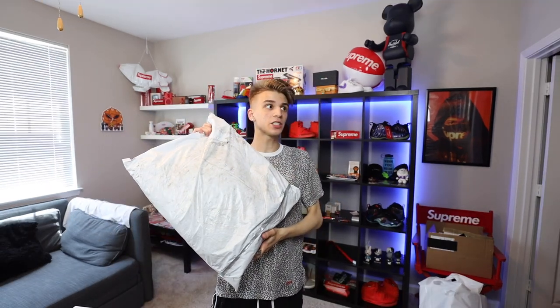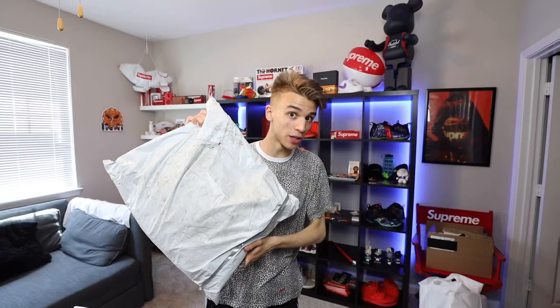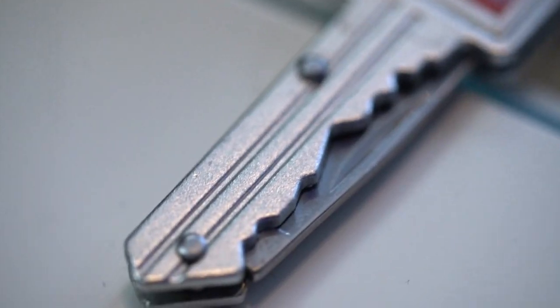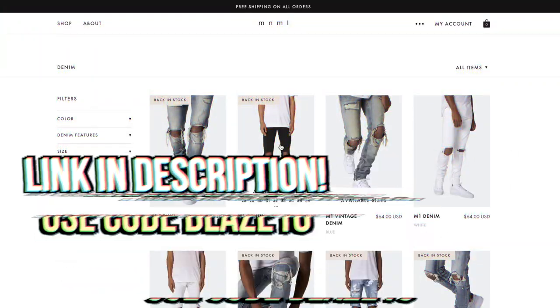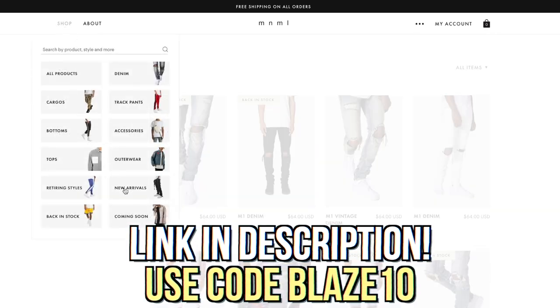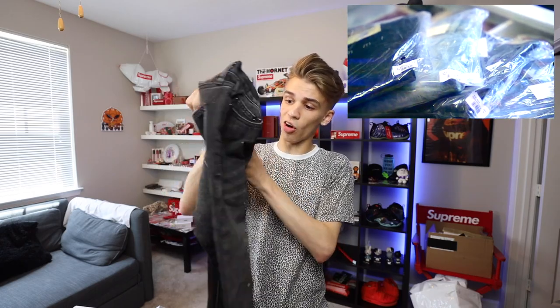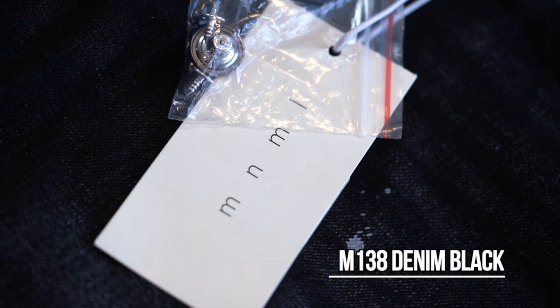We are going to be unboxing today a package from Minimal LA. As you guys may know, my closet is about 85% Minimal LA jeans. I'm really happy to be getting this re-up today. We're gonna go ahead and use the Supreme knife. As you guys can see, we have four beautiful pairs of jeans right here. What I really love about Minimal jeans and why I continuously go back to them is because of how stylish these jeans are at such a low cost, and I got four different colors so there's a ton of variety.